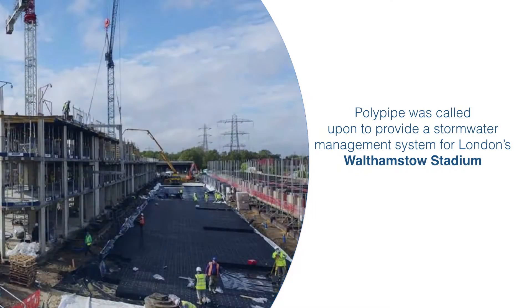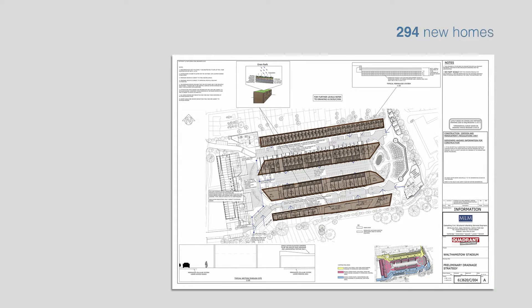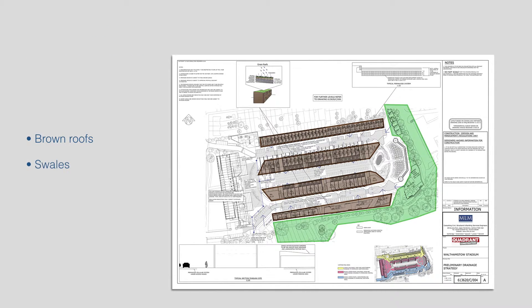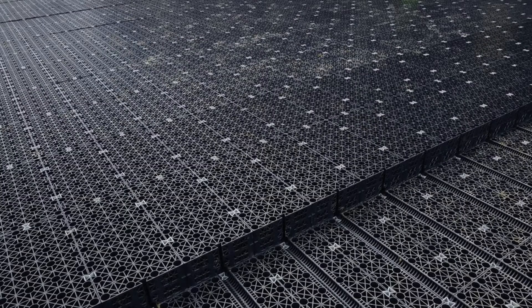Polypipe were called upon to provide a stormwater management system for the prestigious redevelopment of London's Walthamstow Stadium. Working alongside main contractor Quadrant Construction and consultant engineers MLM, the project boasted 294 new homes and included sustainable drainage features such as brown roofs, swales, ponds, and permeable paving. Permavoid cells were positioned beneath the permeable paving to provide a high-strength, high-capacity geocellular subbase replacement system.